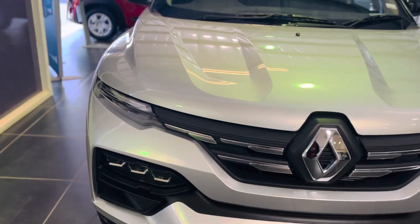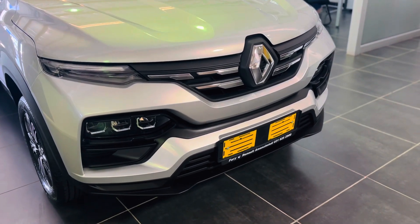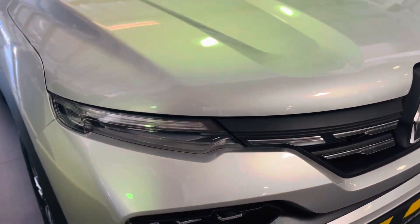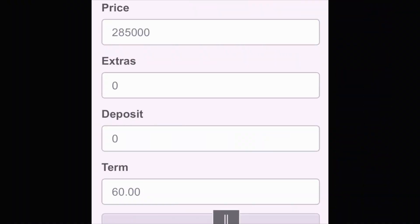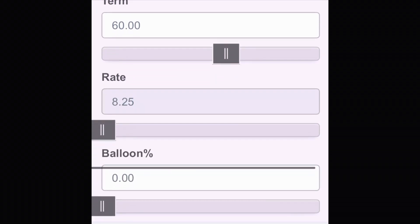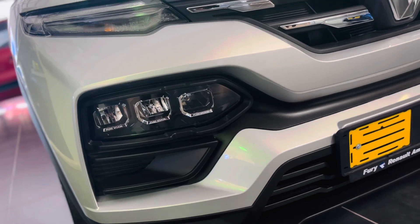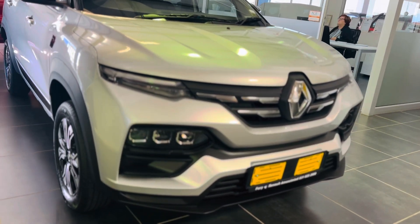Now with all the nice stuff out of the way, let's talk numbers. You can get the base model Renault Kiger for around 204,000, which is a similar starting price to its competitors. But this model here, being the top-of-the-range 1.0-litre Intense Turbo, will cost you around 285,000. If you finance a 285,000 car with no deposit over 60 months at the current prime lending rate of 8.25% with no balloon payment, you'll be paying around 5,906 per month. Add 1,500 for insurance and 1,500 for petrol and you're around 8,900 — basically 9,000. And 9,000 for a Renault Kiger — I'll say it's not worth it, but it's your decision.